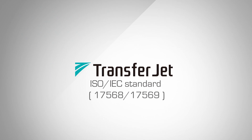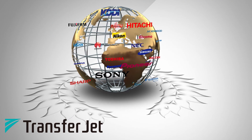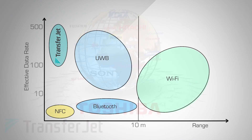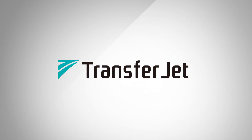The TransferJet standard is administered and developed by a consortium currently made up of 53 of the leading players in the electronics market, Toshiba amongst them. The standard is unique in many ways and will take its place between other key wireless technologies.